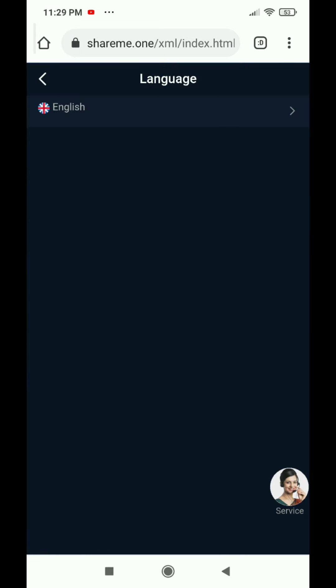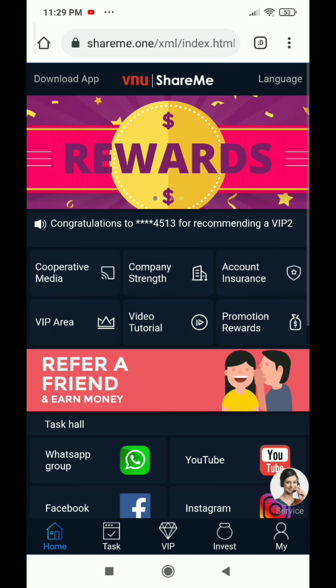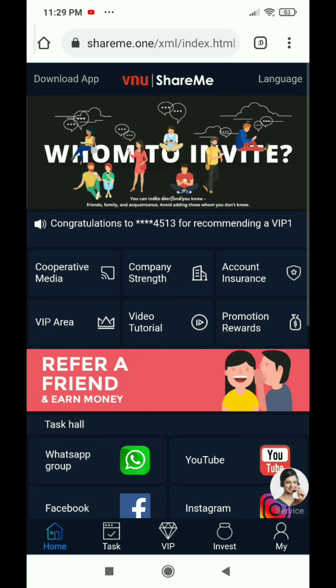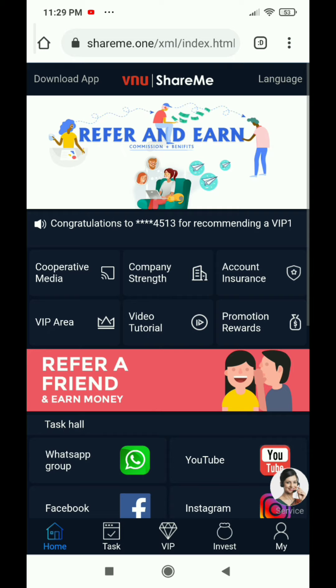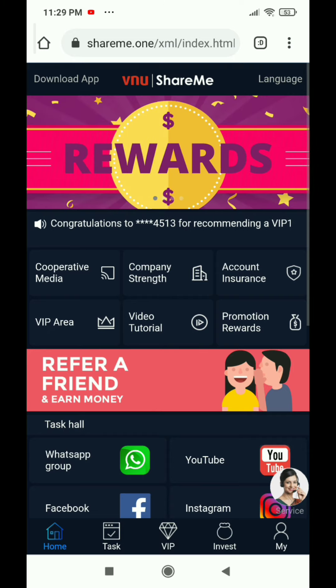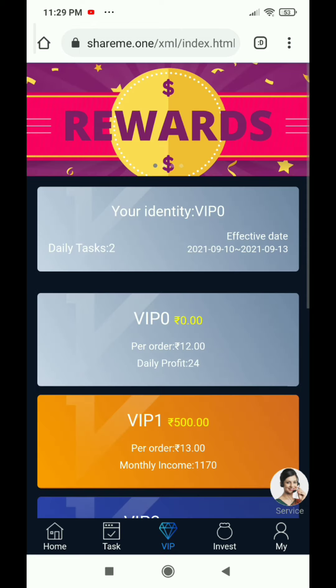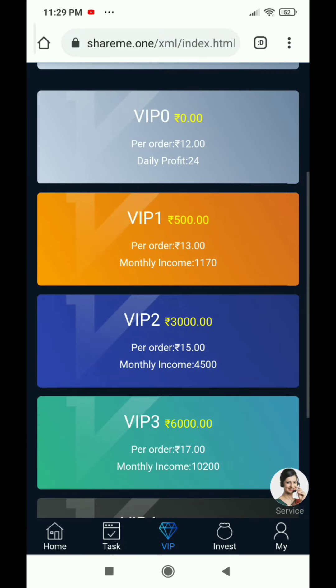There is also a language option here, but right now it is only English — maybe in the future this app will add more languages, or other apps may not be available. Without investment, you may earn more than 500 rupees. If you earn more than 500 rupees, you can withdraw it.